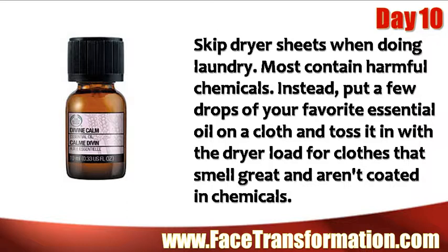Skip those dryer sheets when doing the laundry. Most contain harmful chemicals. Instead, put a few drops of your favorite essential oil on a cloth and toss it in with the dryer load for clothes that smell great and aren't coated in chemicals.